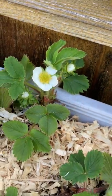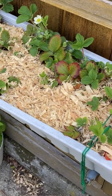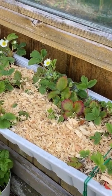I'll just pan out here so you can see the whole planter, which is attached with brackets to the side of my greenhouse. I'll see you next time.